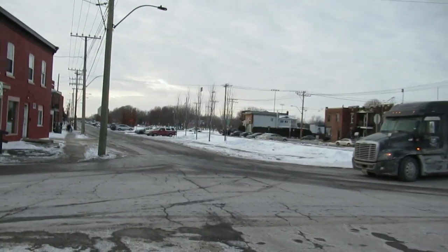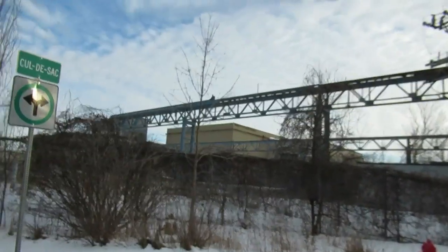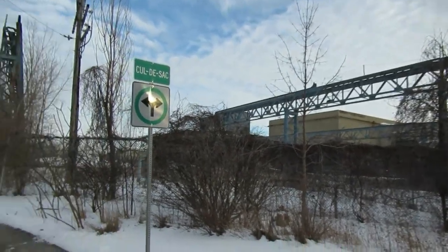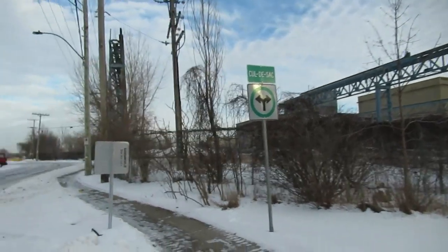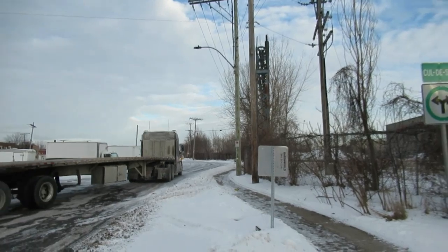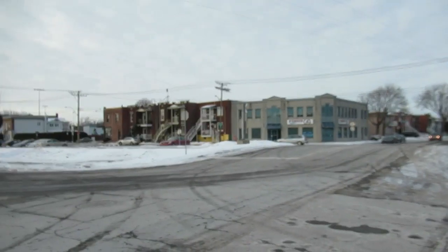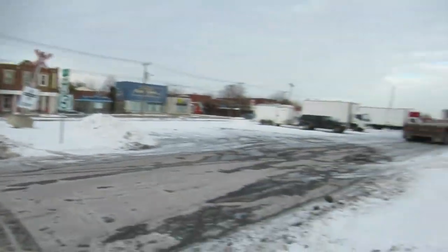I like that this truck is over here because I want to show you guys something. See this over here? That used to be the Dominion Bridge Company. There are still a lot of tracks that remain here because this used to be part of the CN Main Line, but then they pushed it over next to Highway 20.